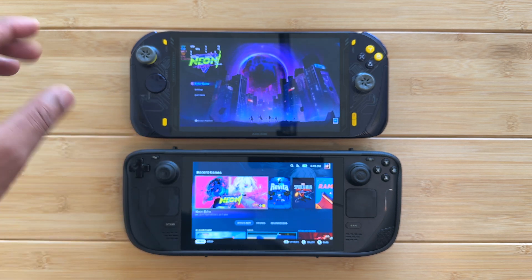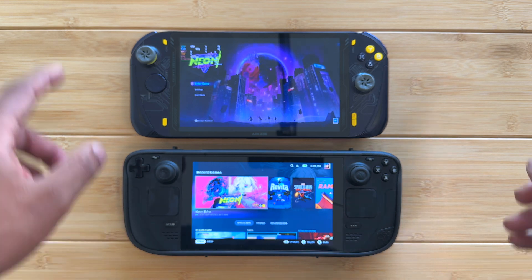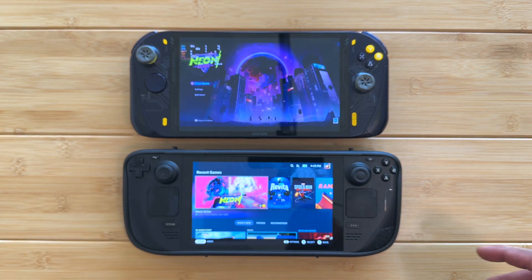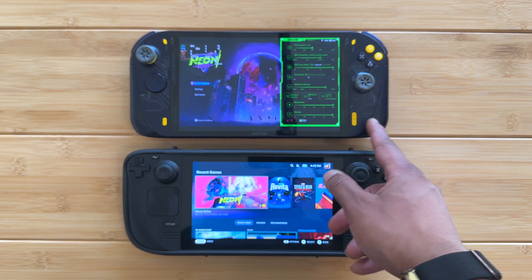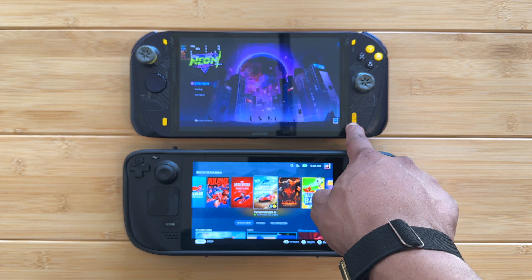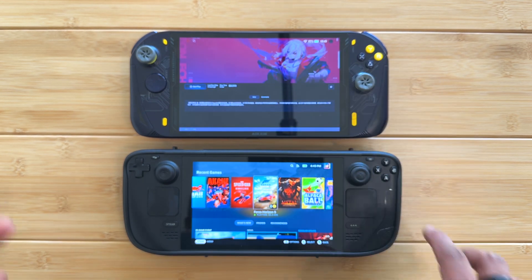The Z1 Extreme has some slight tweaks for optimization and battery life, so I'm interested to see how they perform. Stay tuned for the ROG Ally, the AOK Zoe A1 Pro, and all the 7000-series handhelds coming to market. We're getting very close to the Steam Deck — the Steam Deck will always be the champ as far as user experience goes, but I'm glad to see Windows devices coming close.